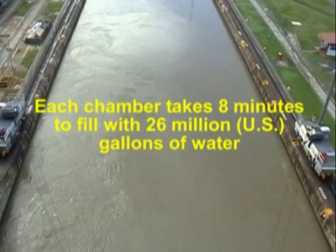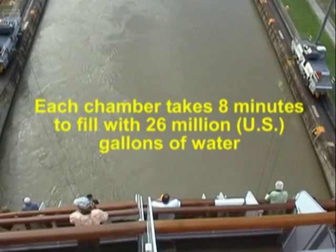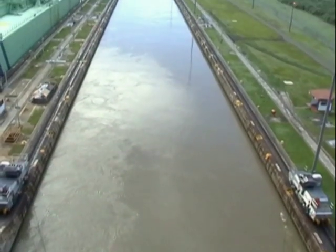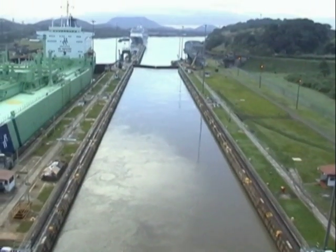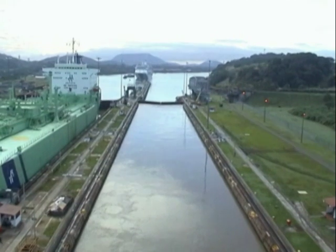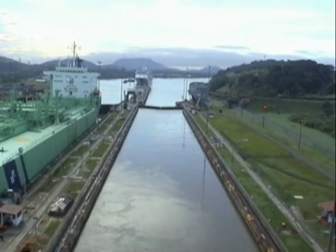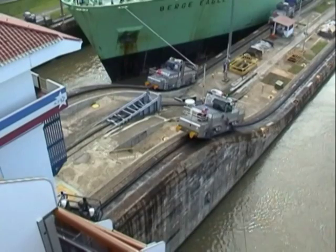The locks are all 110 feet wide. The Nordam is 106 feet wide and is known as a Panamax vessel. The widest ships to go through the canal are two US battleships at just under 108 feet 4 inches.